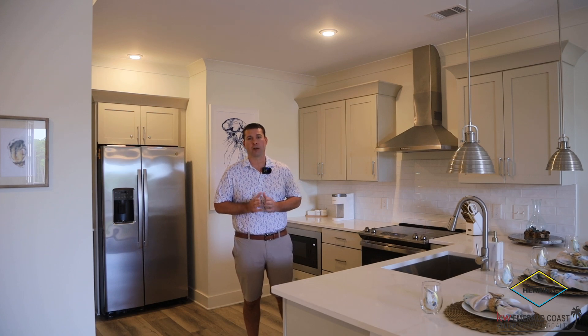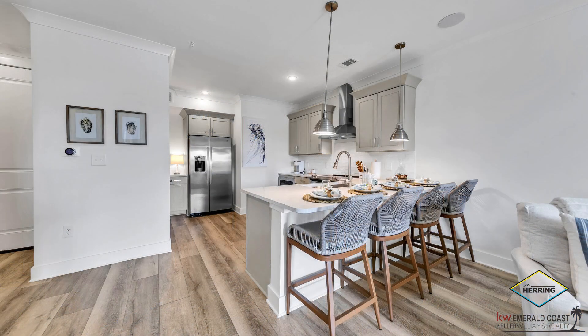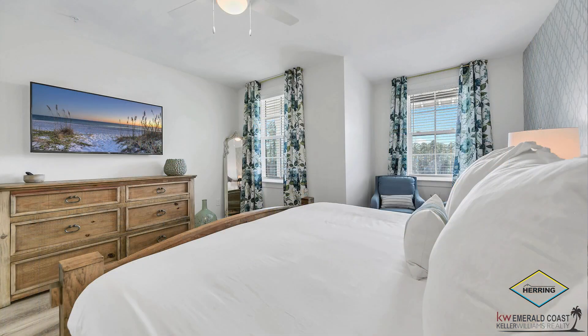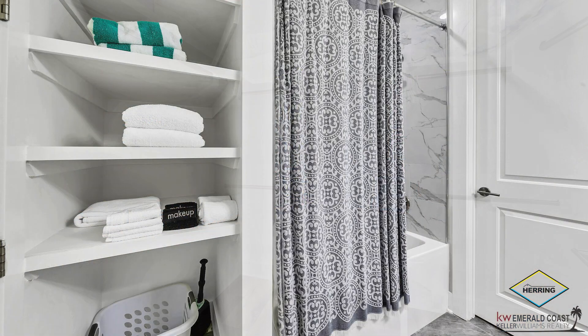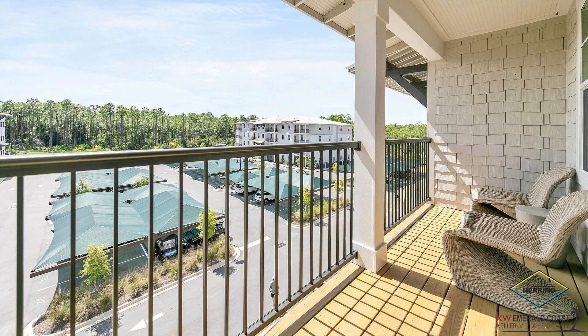We are at Unit 341 here at Pinewood 30A. It's 837 heated and cooled square feet, one bedroom, one bath, and it comfortably sleeps four people or more. It's located on the top floor, which provides supreme privacy and the ability to enjoy your vacation stay without having people above you.